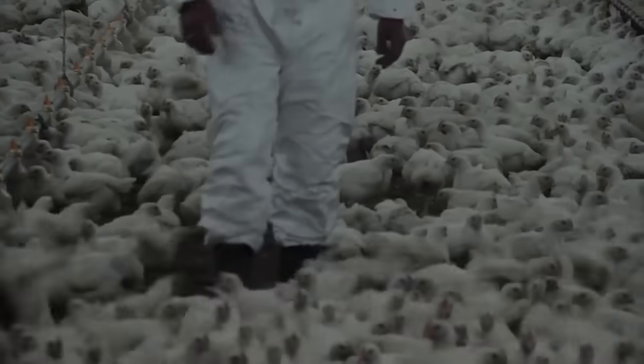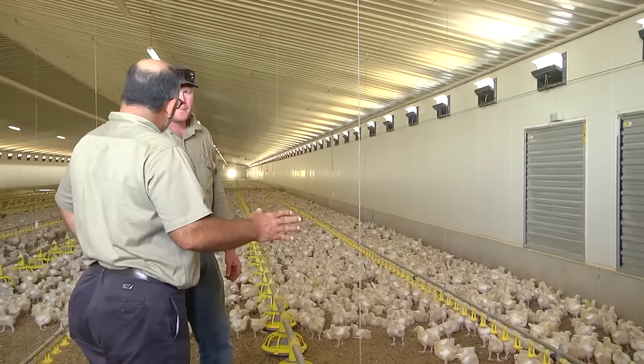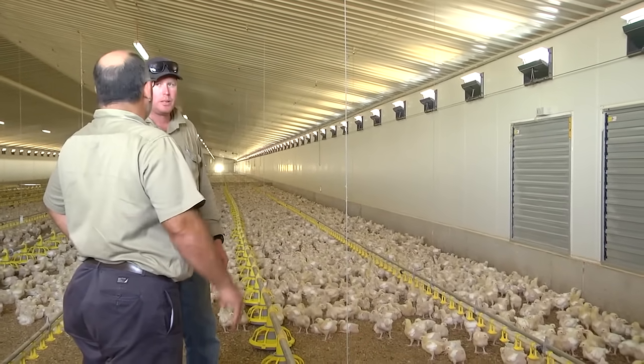The inlets are opened by advanced inlet control causing fewer but stronger air jets. This makes it much easier to control air jets at low ventilation level.